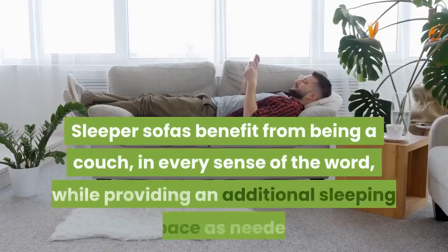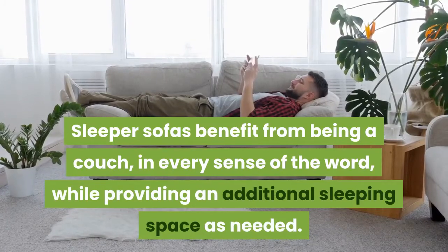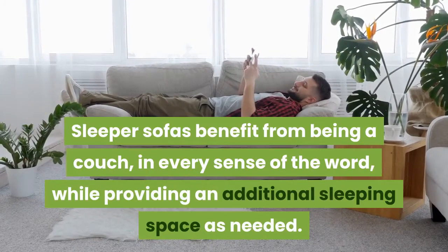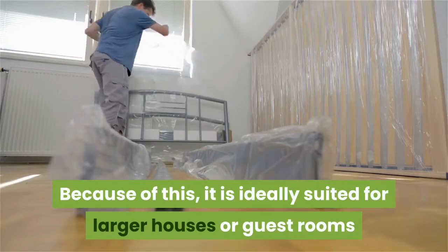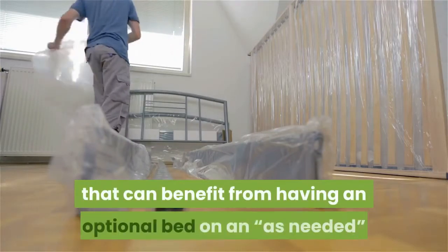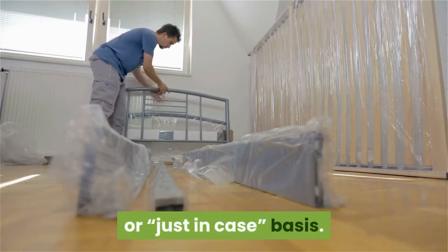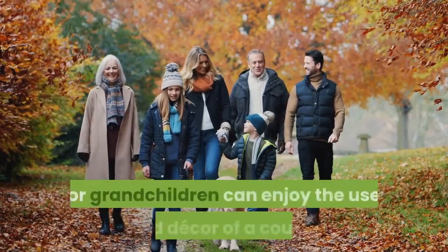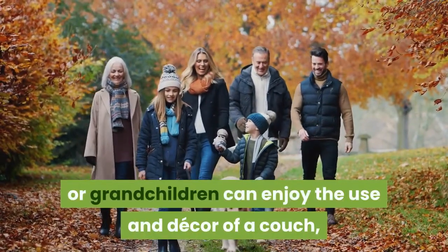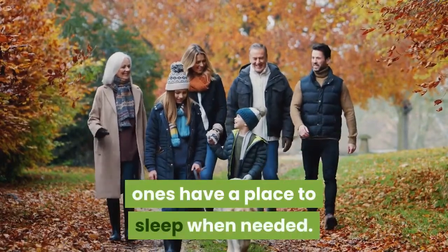What is the ideal use case for a sleeper sofa? Sleeper sofas benefit from being a couch in every sense of the word while providing an additional sleeping space as needed. They are ideally suited for larger houses or guest rooms that benefit from having an optional bed on an as-needed basis. Parents and grandparents with visiting children or grandchildren can enjoy the use and decor of a couch while ensuring their loved ones have a place to sleep when needed.